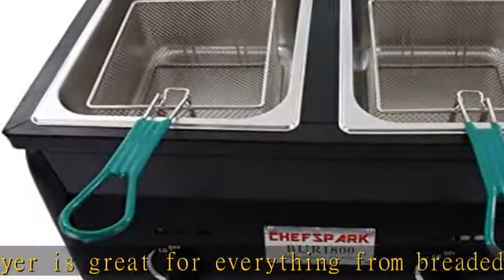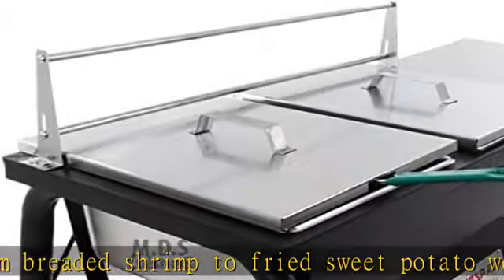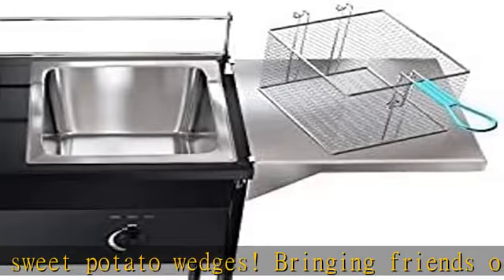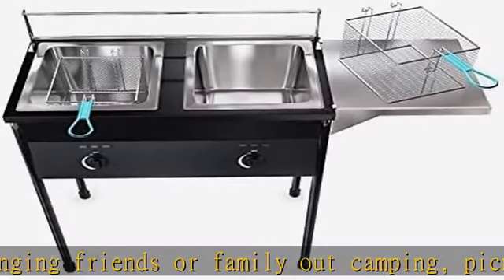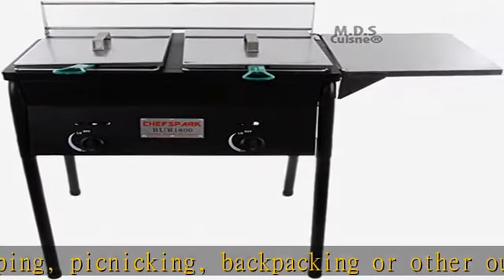Easy to clean — our outdoor deep fryer features removable oil tanks and lids. The fryer baskets and removable oil tank make it easier to get rid of leftover oil and food particles.